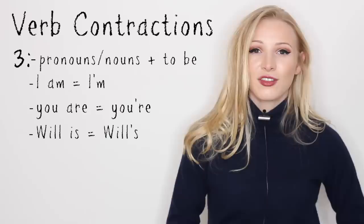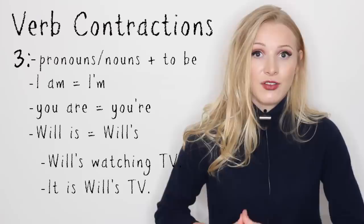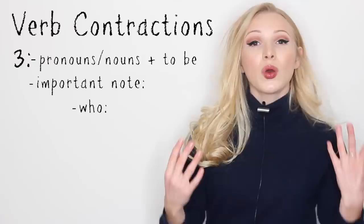So if you look at will's on its own, it could be showing the possessive case, or it could be showing a contraction of the verb to be. Will's watching television — it is Will's television. One of them is will plus to be, and the other one is showing that the television belongs to Will.